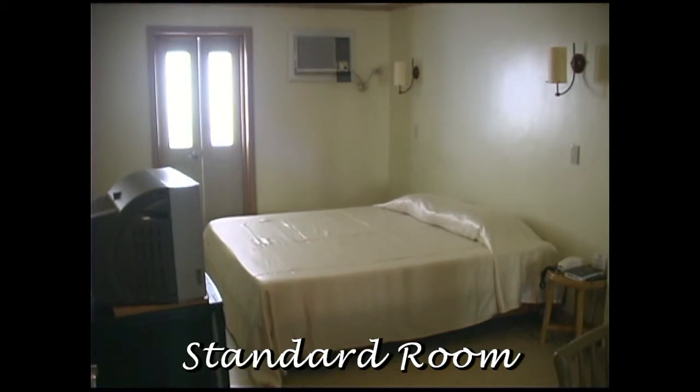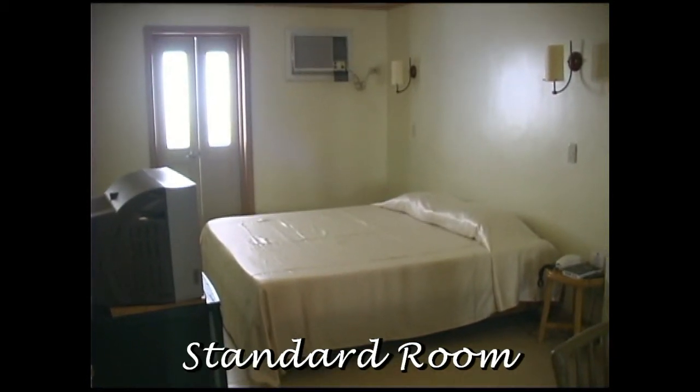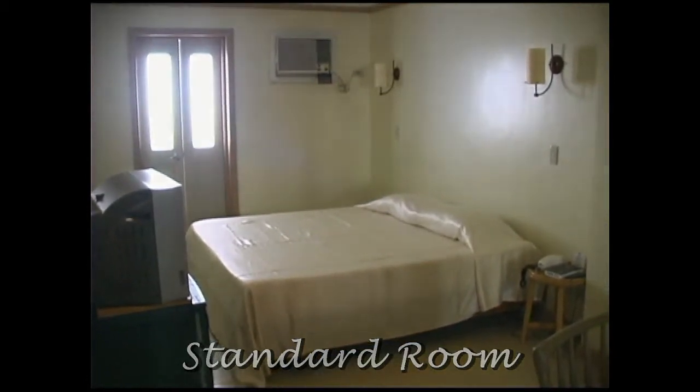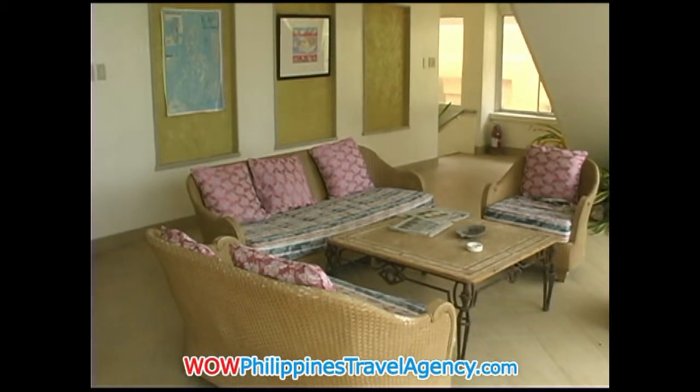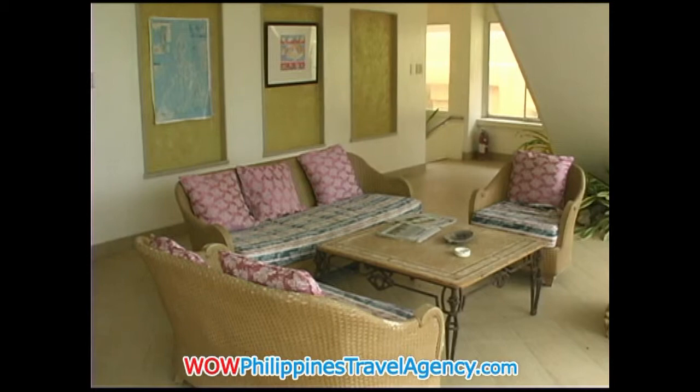Here we have a standard room. This comes with one queen size bed. On the second floor, you have a sitting area that looks out into the ocean and onto the beachfront.